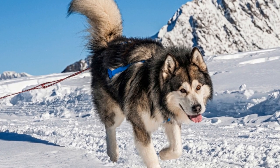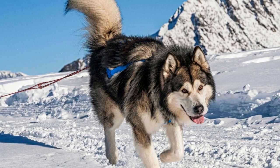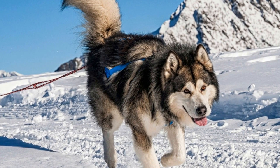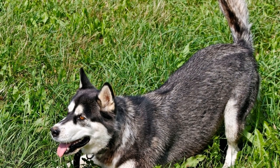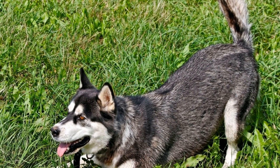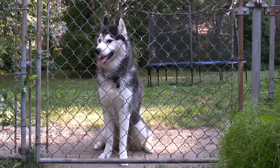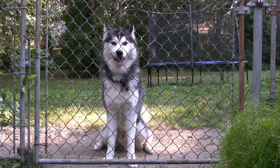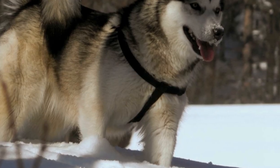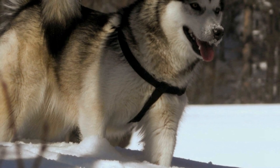For instance, if the shock surprises the dog while they are running or jumping, they may stumble or collide with objects, resulting in bruises, cuts, or even broken bones. In addition, there is a risk of the Alaskan Malamute getting entangled in the wires or other components of the electrical fence. This can happen if the dog tries to dig under or jump over the fence and their collar or leash gets caught in the process. Such entanglement can lead to choking or strangulation, causing severe injuries or even fatalities.